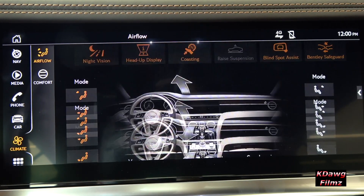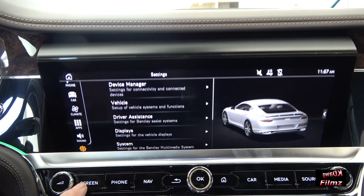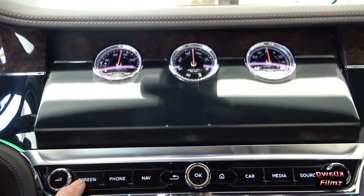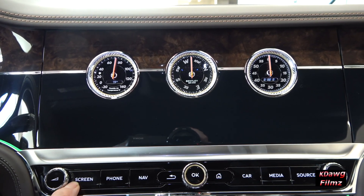To simply disconnect from the outside world, the display can rotate once more to show three analog dials that feature polished chrome bezels — a hint of Bentley's heritage and classic design.